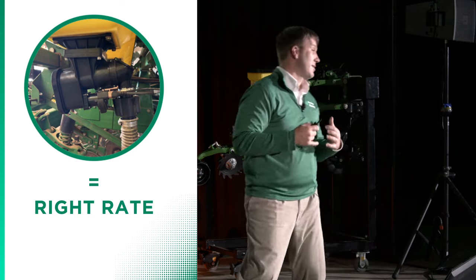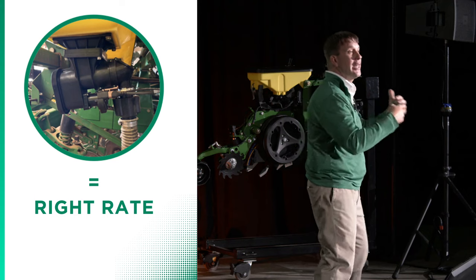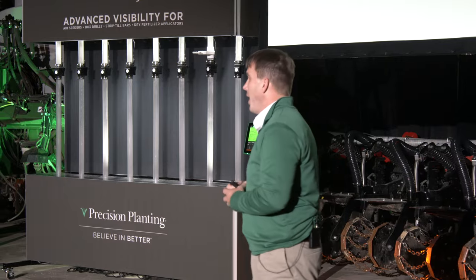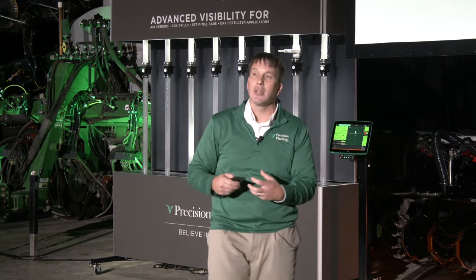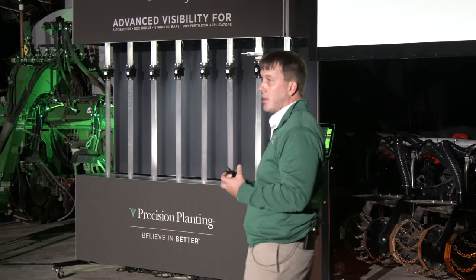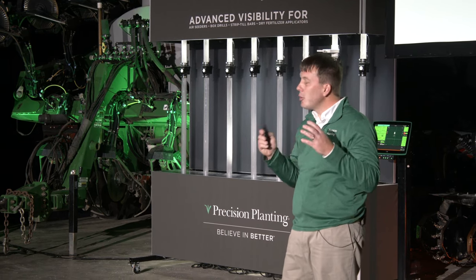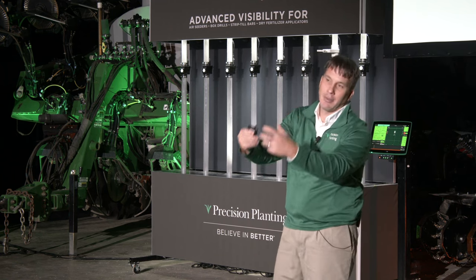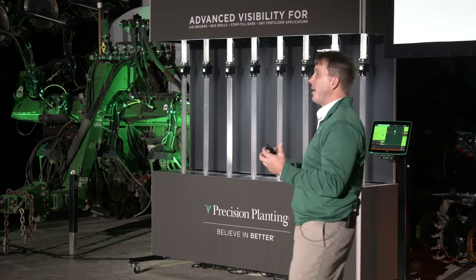We're excited to see how farmers across the southern hemisphere applying dry fertilizer on the planting pass can benefit from the kind of innovation we've brought to North America for years. We're also continuing to learn in North America — are there low-rate starter fertilizer applications during the planting pass that could yield a starter response? For those of you with big bulk tanks that need air to get product from tank to row, Will Frank is going to talk about those applications and how we can improve them.